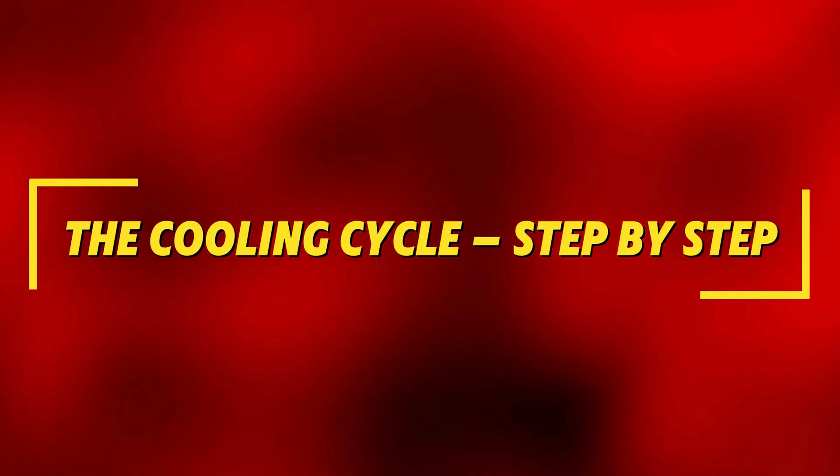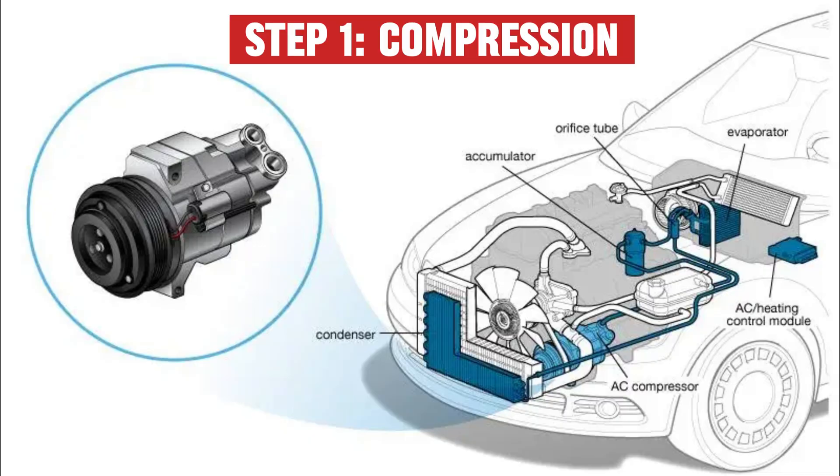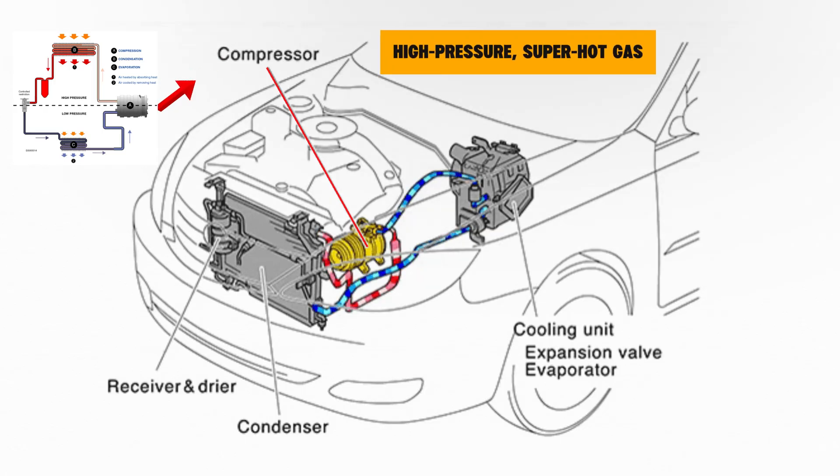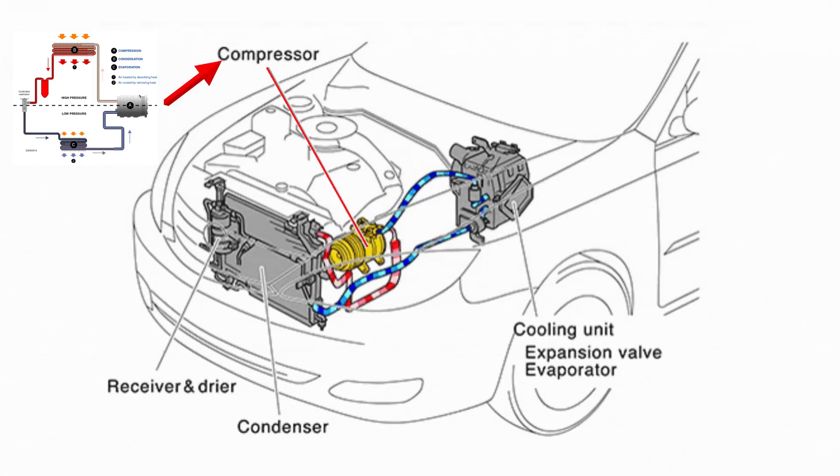Next, the cooling cycle — step by step. Step 1: Compression. The compressor, powered by your engine, takes low-pressure refrigerant gas and squeezes it into a high-pressure, super-hot gas — like a workout for molecules.